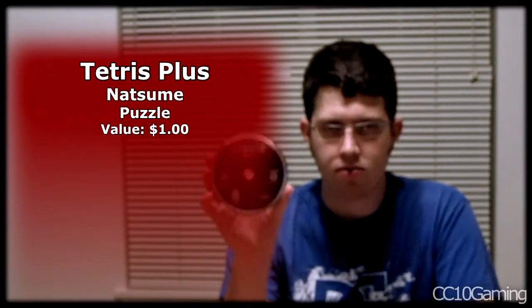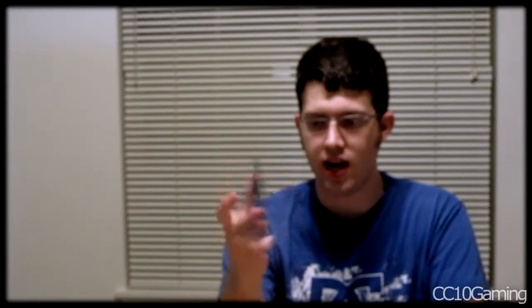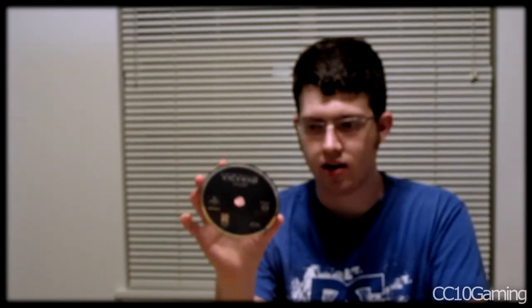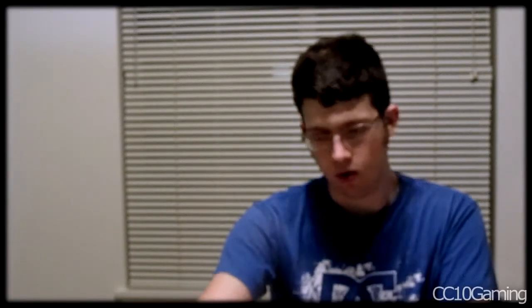One disc-only game: Tetris Plus. I don't really know much about this version of Tetris. Unless it's rare or valuable, I'm not going to keep it since I don't like having disc-only games. That'll go in a lot unless someone else wants it.